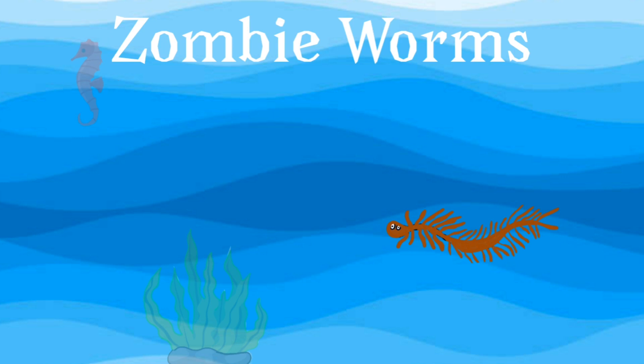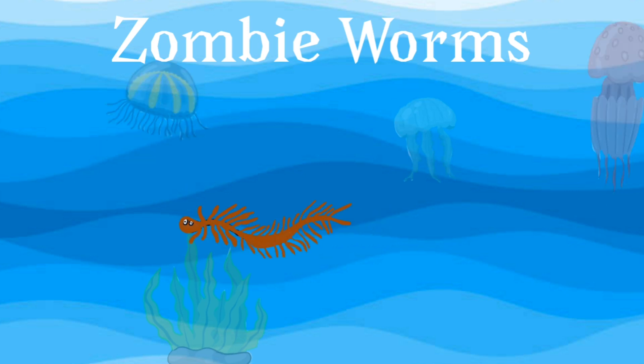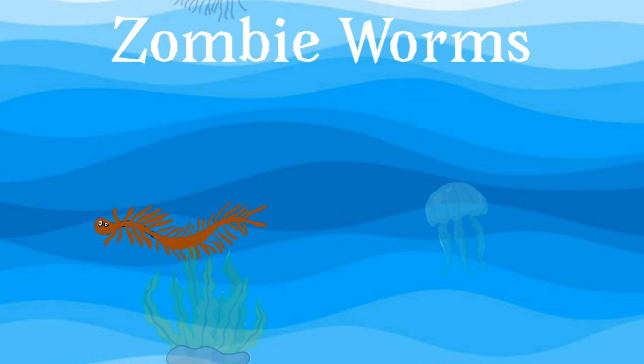Zombie worms: zombie worms eat away at the bones of a dead whale that has fallen to the seafloor. These bizarre worms rely on whale bones for energy.